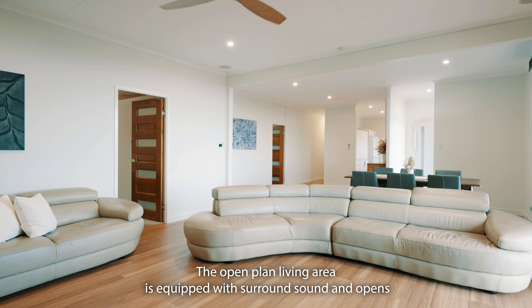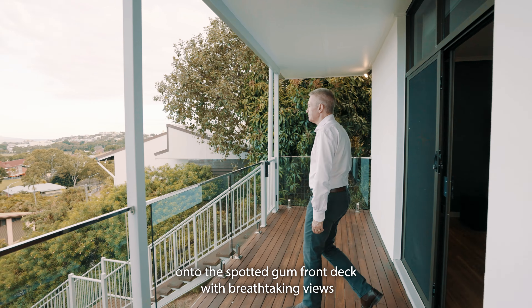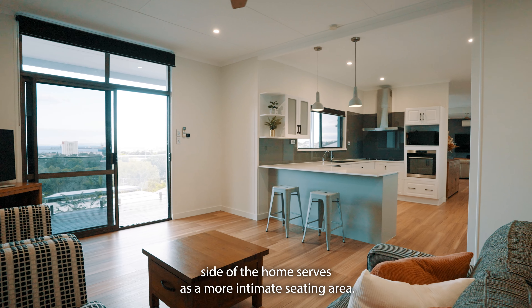The open plan living area is equipped with surround sound and opens onto the spotted gum front deck with breathtaking views of the strand waterfront. A second open plan living area on the other side of the home serves as a more intimate seating area.